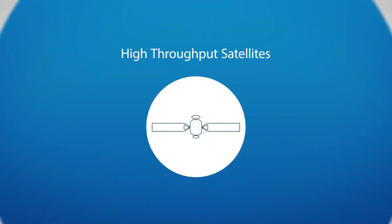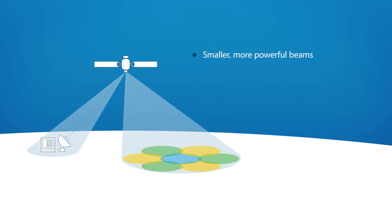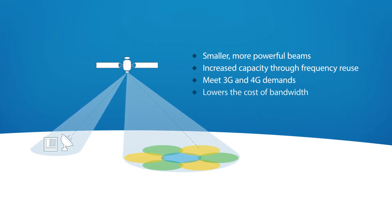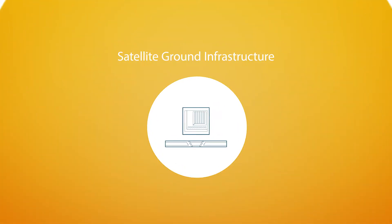Now, let's add in high-throughput satellites. This next generation of satellites delivers higher capacity through smaller, more powerful beams and through frequency reuse. This capacity meets the high-speed demands of 3G and 4G data and lowers the cost of satellite bandwidth, the most expensive part of using satellite for backhaul. Now comes the satellite ground infrastructure.